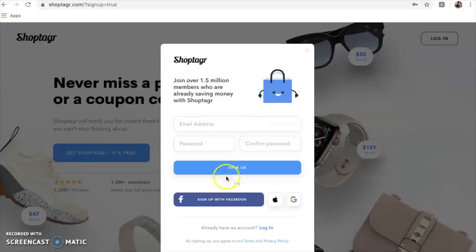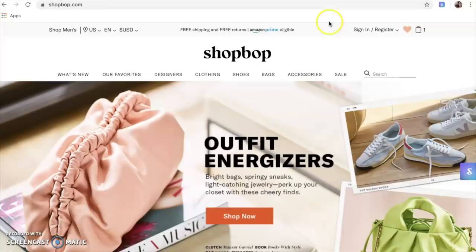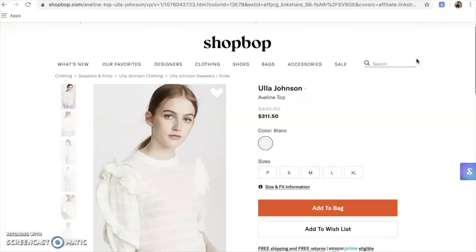Here's the ShopTagArt main page. Once you download the app, you'll get this blue square button right here. Head over to your favorite store, and when you see an item you'd like to save, simply click right up here or slide to save.